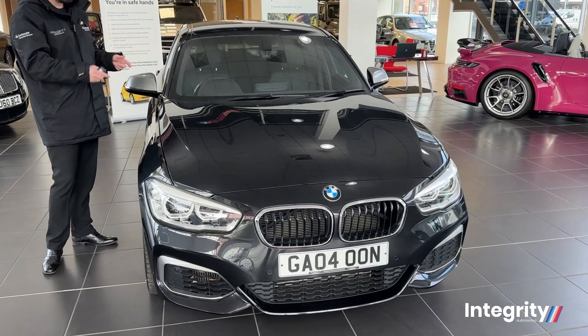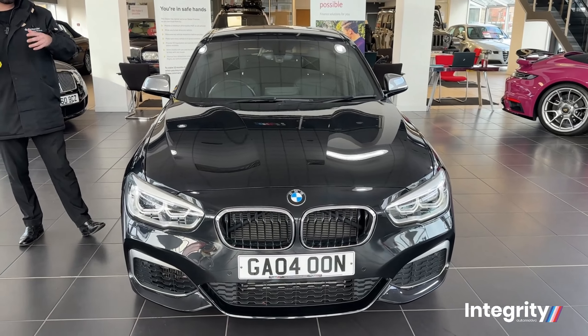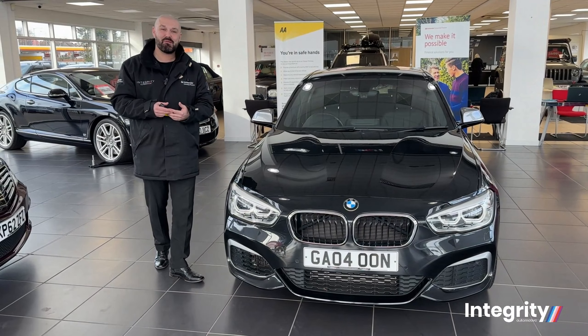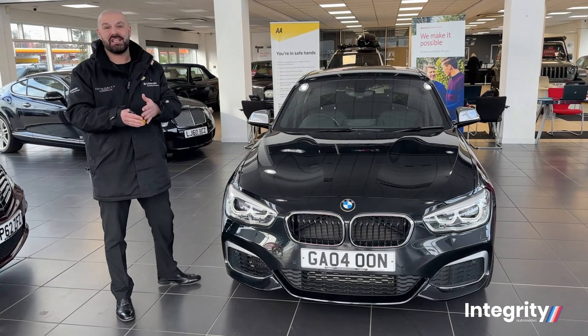Hi, my name is John Bennett and I work here at Integrity Automotive. Today I'm going to present to you this beautiful BMW M135i. It's a straight six, three litre petrol engine, 322 brake horsepower, getting you to 0-60 in around about 4.9 seconds. It will still give you a generous MPG return of around about 37 combined.